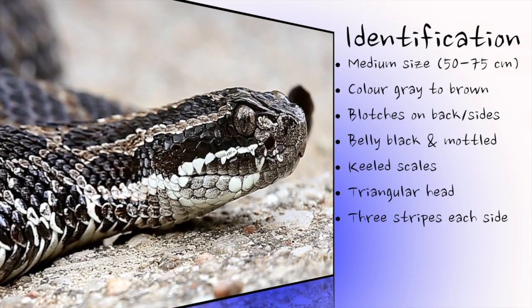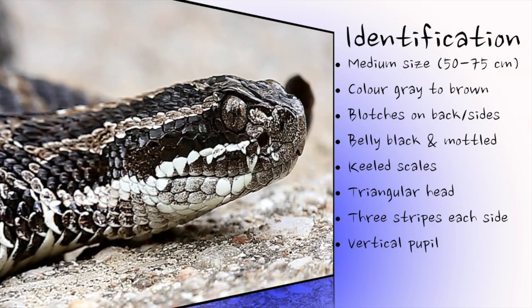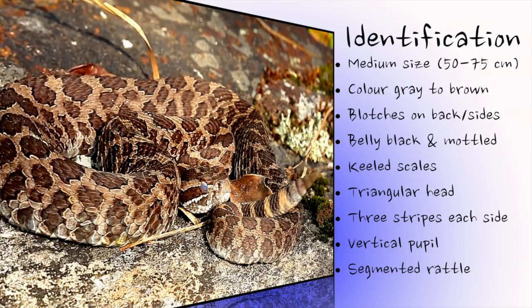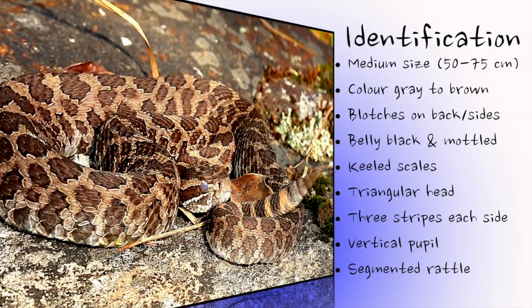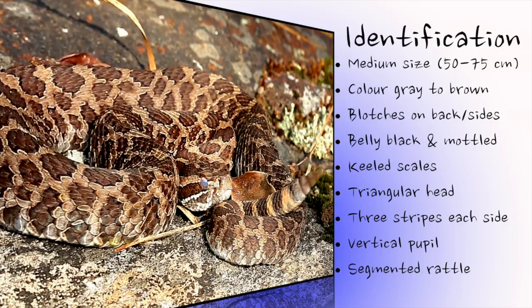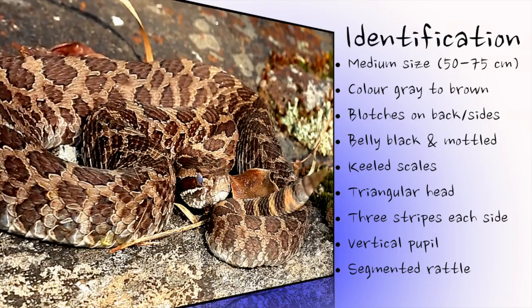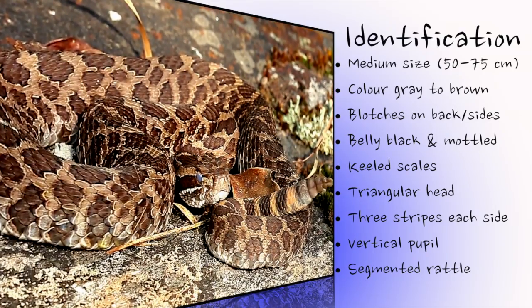Unlike any other snake species in Ontario, the massasauga has a vertical, cat-like pupil and segmented rattle at the end of its tail. However, the rattle can break off, so never rely solely on the presence of a rattle when identifying this species. Baby massasaugas are much lighter in colour, but are boldly patterned like adults, and the rattle is represented by only a single segment.